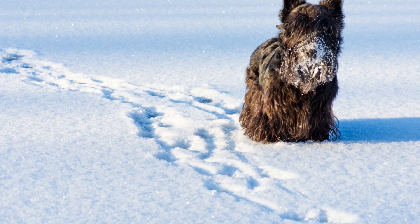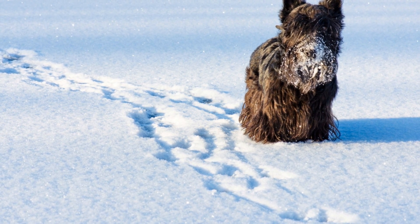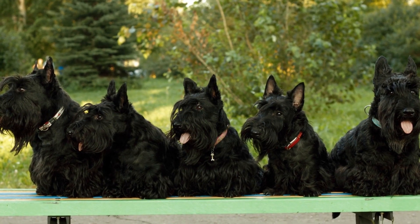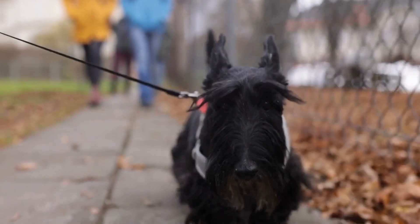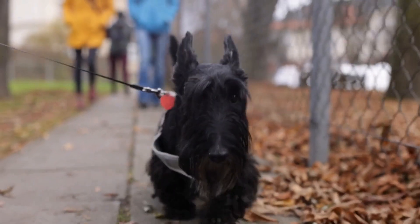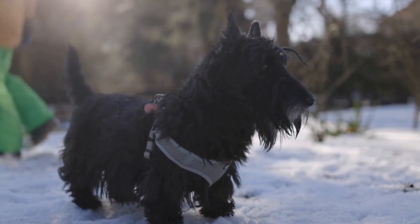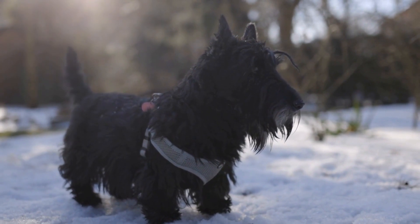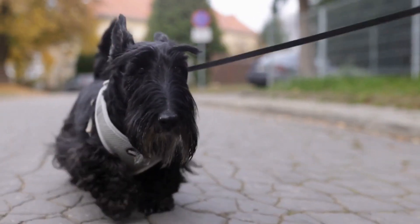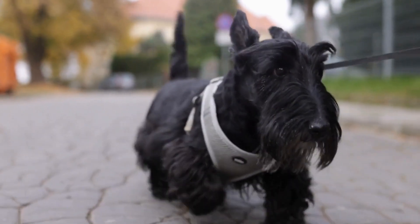Training sessions are also an excellent way to provide mental stimulation for Scottish Terriers. These dogs are intelligent and thrive on learning new commands and tricks. Incorporate regular training sessions into your Scotty's routine to keep their brain active. Short training sessions with positive reinforcement are more effective than long, repetitive ones. Be consistent, patient, and use treats or praise as rewards to motivate and encourage your dog to participate actively.